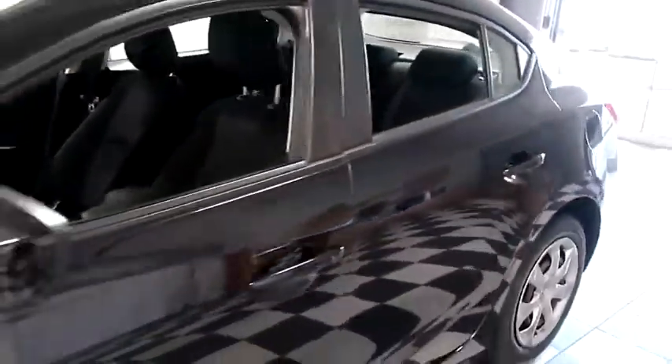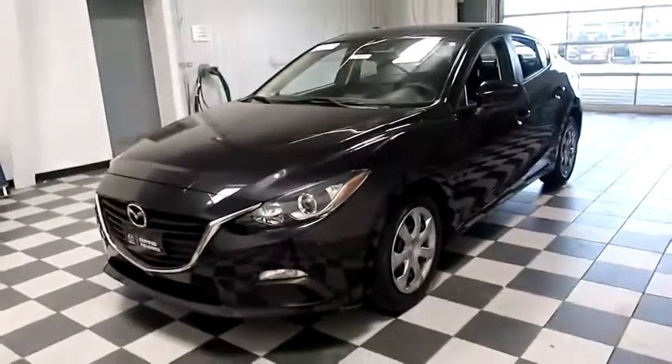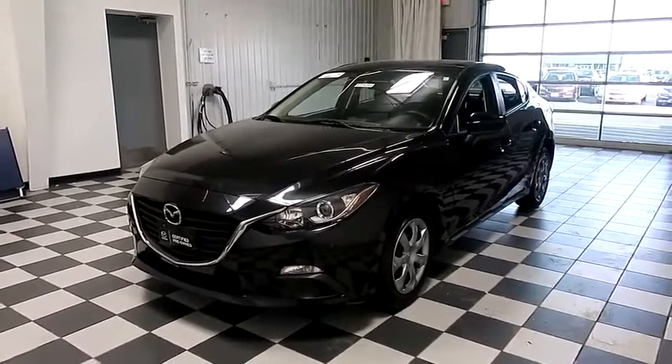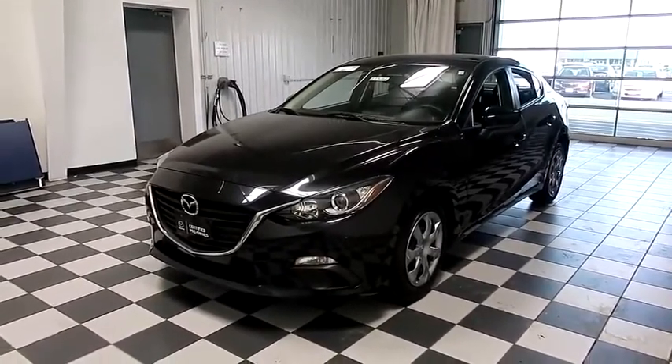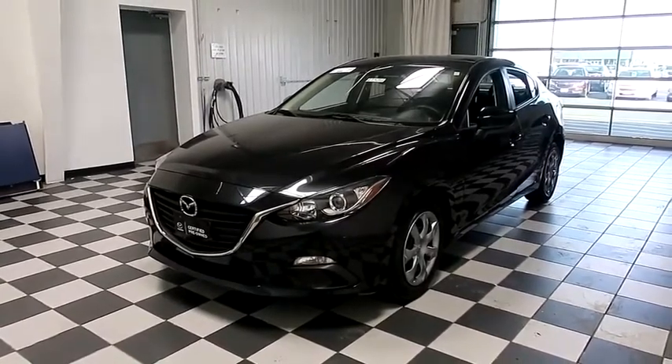I shoot videos today because I want to make sure whether you're coming from near or far, you can see this Mazda on HolidayAutomotive.com. That's where you'll schedule your test drive and get a free vehicle history report that is provided by AutoCheck. All of this and more at HolidayAutomotive.com.